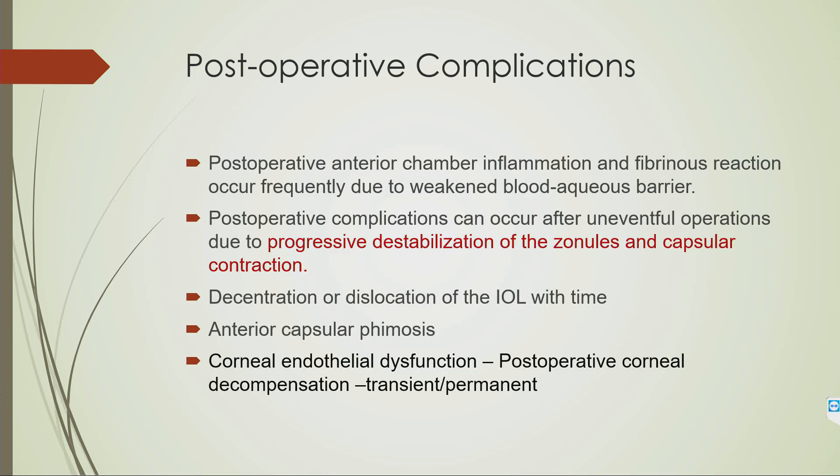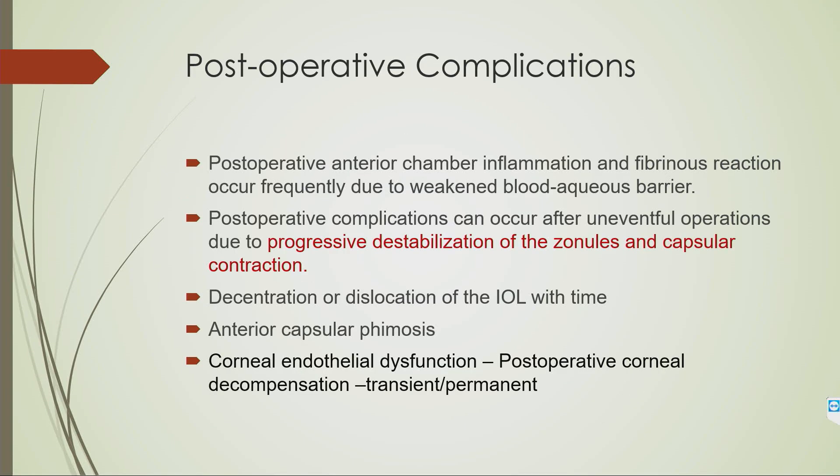AC IOLs should also be avoided. Postoperatively, rigorous follow-up is essential as these patients are more prone to increased inflammation and progressive endothelial damage. Even though endothelial damage is not permanent, the patient must be followed up. Late complications include progressive destabilization of the zonules, capsular contraction, and decentration and dislocation of the IOL over time.